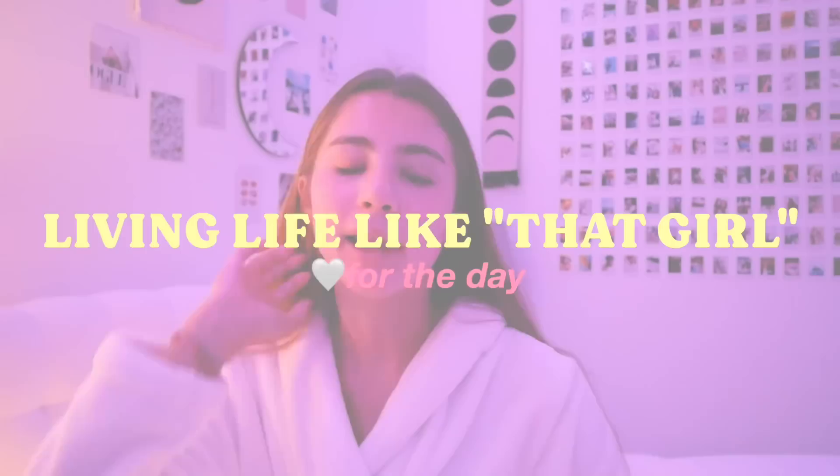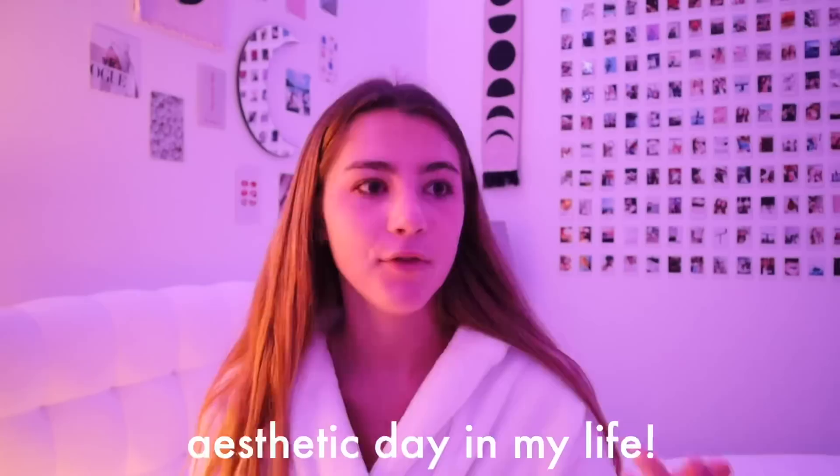Hey guys, in today's video I'm going to be living life like 'that girl' for the day. I'm sure you guys would have seen this trend go around — there's so many names for it, like the clean girl, the vanilla girl. I'm just gonna try to do a mix and be very aesthetic today. I hope you guys enjoy this video; it's just gonna be a very productive, aesthetic day in my life.